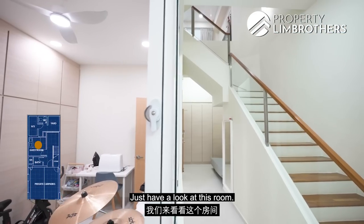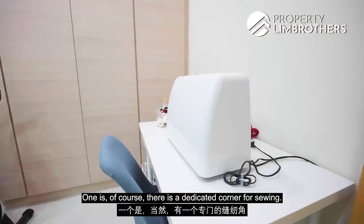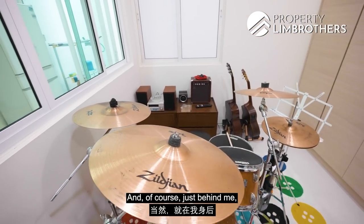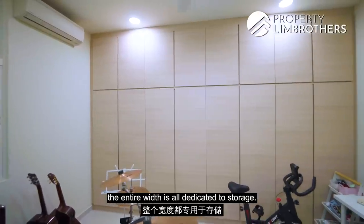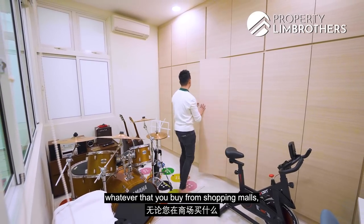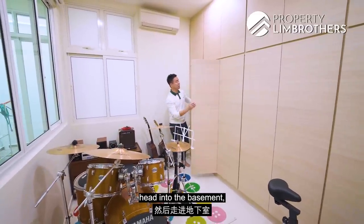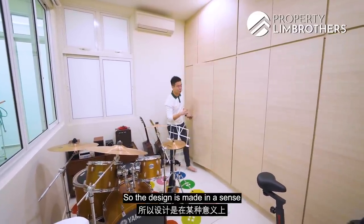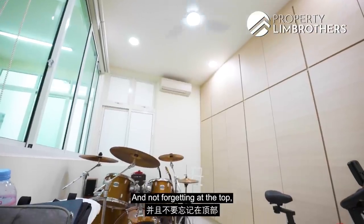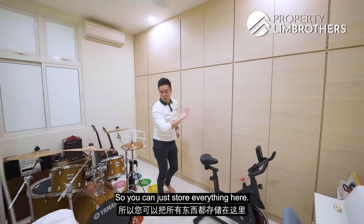Have a look at this room. It has three combination zones: a dedicated corner for sewing, a second zone for drumming, and the entire width behind dedicated to storage. Whatever you buy from the grocery store or shopping malls, just park your car outside, head into the basement, and place everything here. The design makes your home functional, and at the top there are additional storage places where you can put even more things.